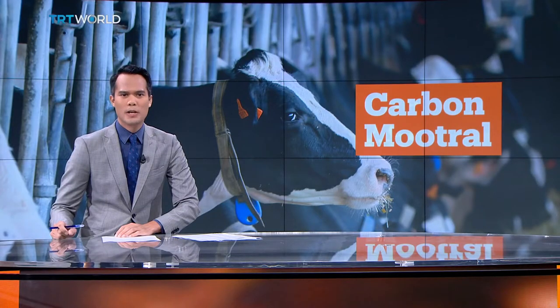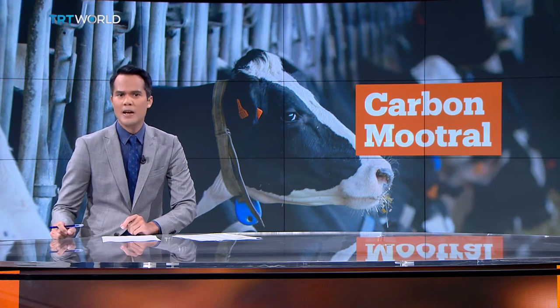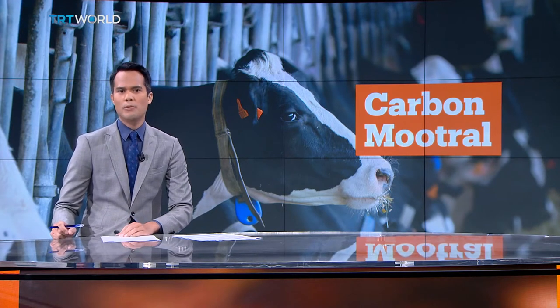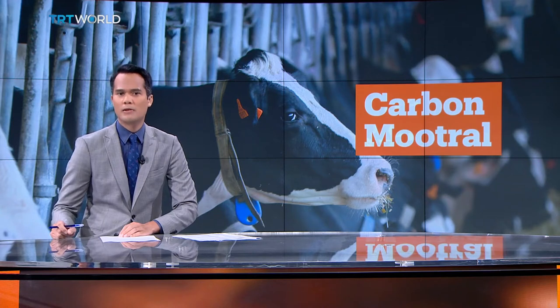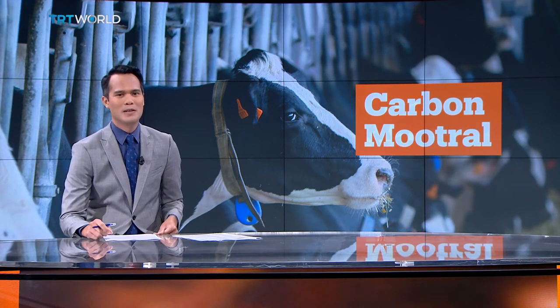We know livestock are contributing to the climate crisis by belching out the greenhouse gas methane. But in a game-changing breakthrough, a new supplement being fed to dairy cattle in the UK has cut methane output by a third, and that reduction is now being converted into carbon credits. Sarah Morris has been to visit the farm where the program is currently underway.